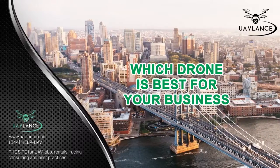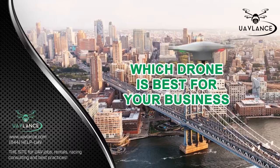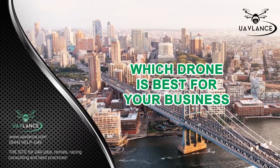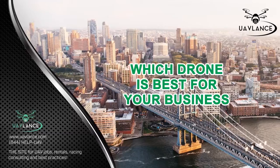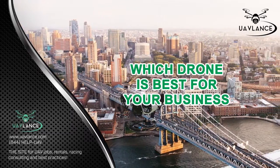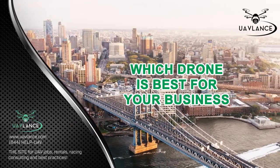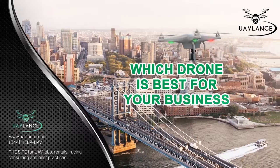For instance, if you want to use a drone for photography purposes, then it should have an HD camera that is capable of taking high-quality photos. So you have to make sure that the drone you are choosing has the right kind of features that you need for your business. The following are some of the best commercial drones available in the market that can prove to be the ideal fit for your business.